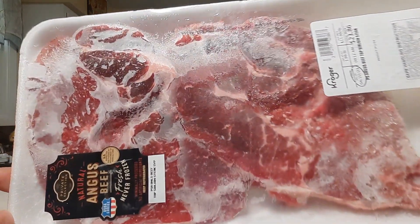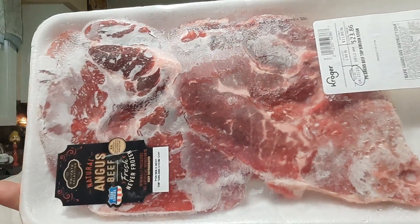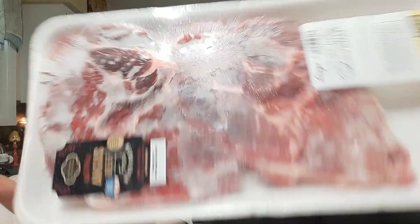Some bacon from Kroger's. Got myself two avocados at 89 cents each. These are two natural Angus beef top sirloin steaks — there's two of them in there and they are big. They were on sale for $9.99 a pound. And another cucumber.